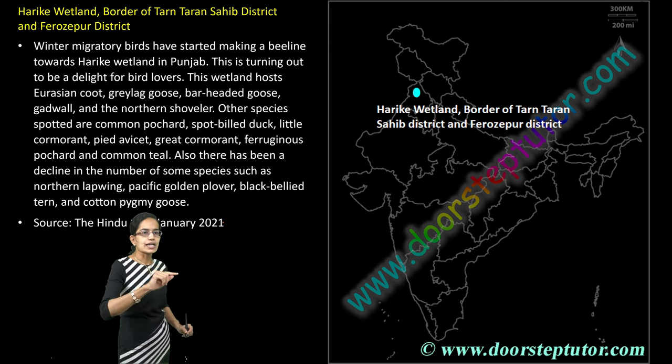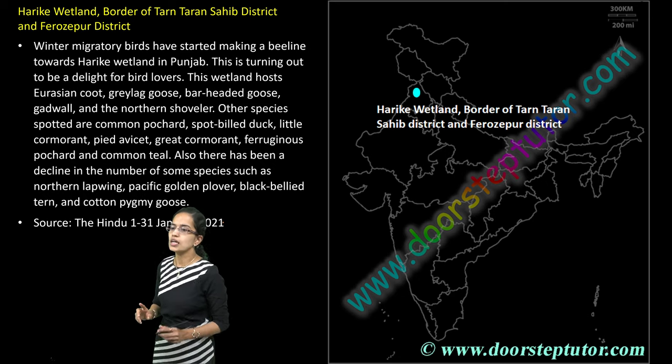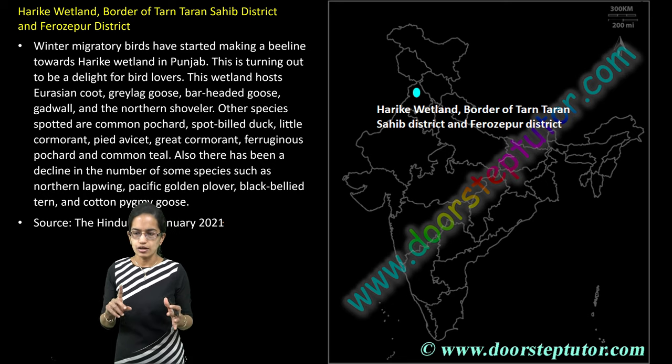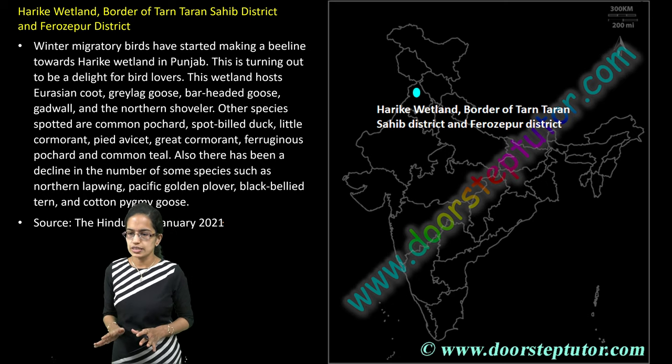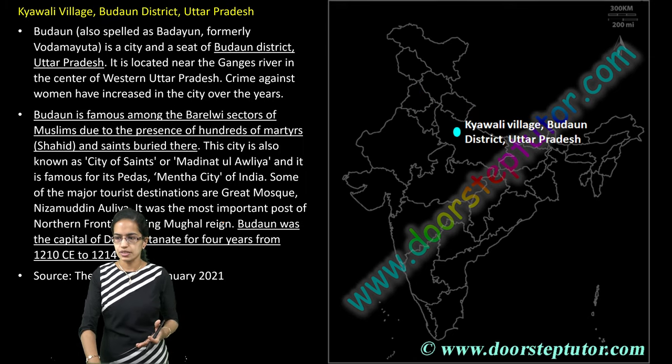The next is Harike Wetland, which lies at the border of Tarn Taran Sahib district and Firozpur district. Lots of birds are seen here — common teal and cormorants are good examples — and many migratory birds are also witnessed.